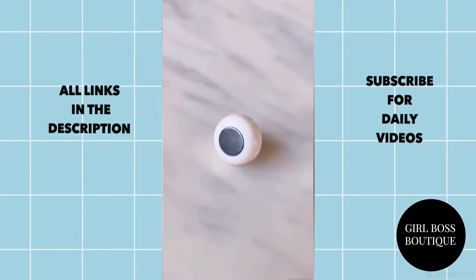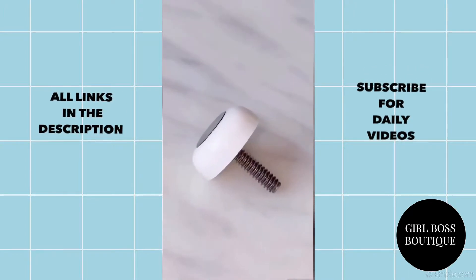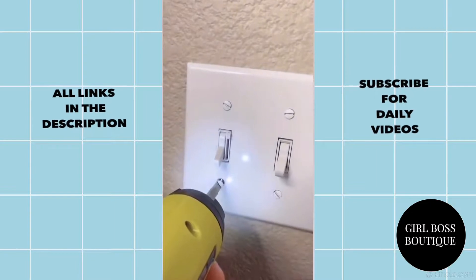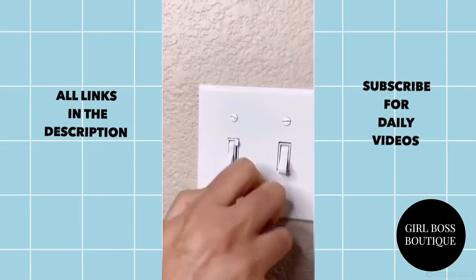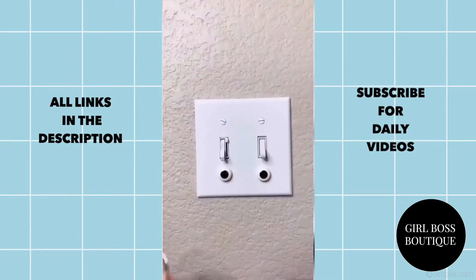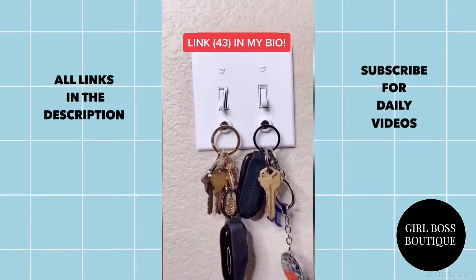I've been so tired of losing my keys around the house but I finally found something that's a real time saver. These magnetic key hangers are great. They're super easy to install and can hold up to three pounds. The nice part is you don't have to drill any holes and they work with existing wall plates. They come in a pack of three and are a modern but simple way to stay organized.